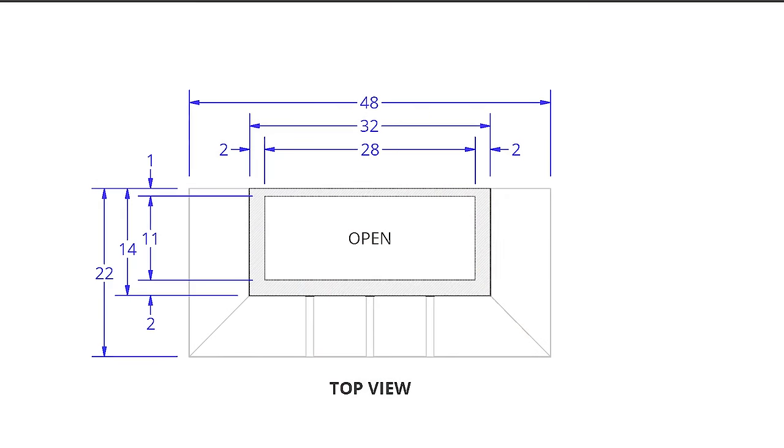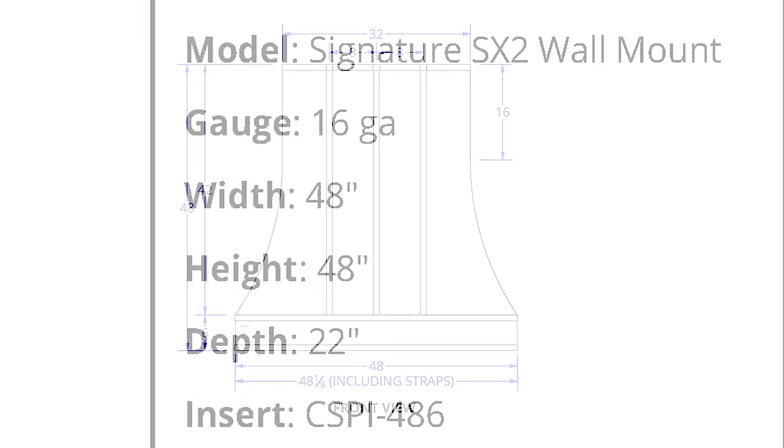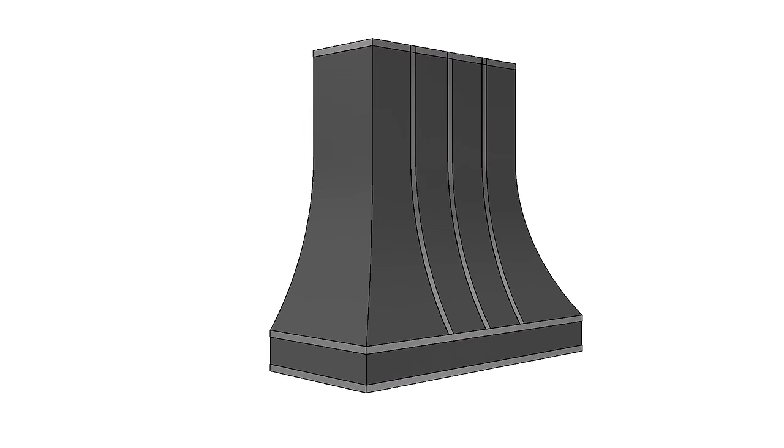Coppersmith was wonderful to work with. They were very communicative throughout the entire process. They send over detailed CAD drawings as well as letting you know where in the process your hood is — if it's in production, if it's still in the design stage, etc.